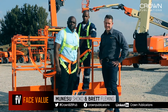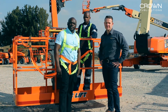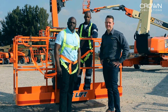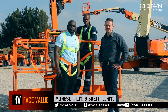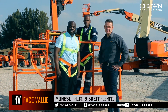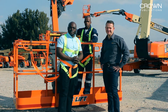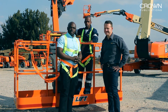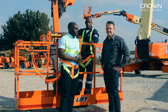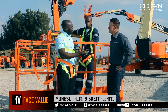Hello and welcome to First Value. My name is Munez Shogo. I'm the editor of Capital Equipment News. We are here at His Access Rent Out to witness the arrival of the 1500 AJP, the biggest articulated boom lift in every sense of the word, all the way from technology to working height. With me is Brett Fleming, the CEO of the EZ Group. He will take us through this machine. Brett, what makes this machine the biggest?